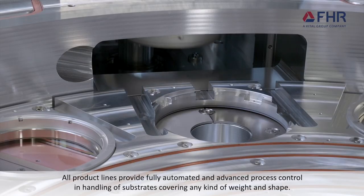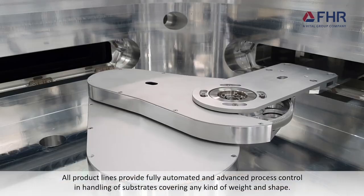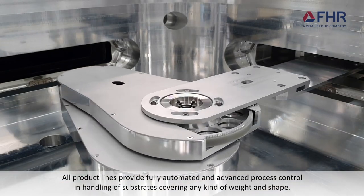All product lines provide fully automated and advanced process control and handling of substrates covering any kind of weight and shape.